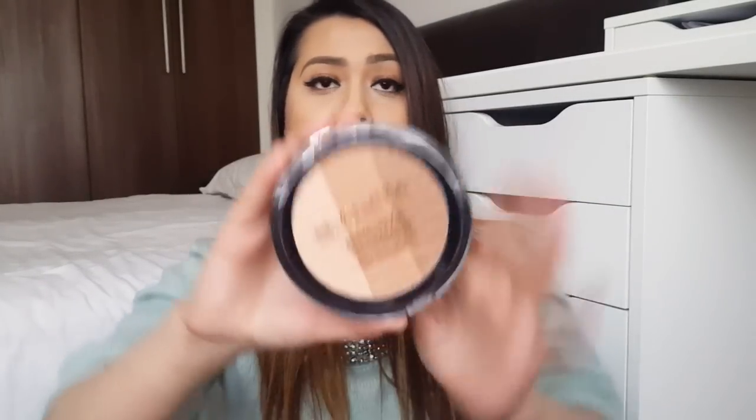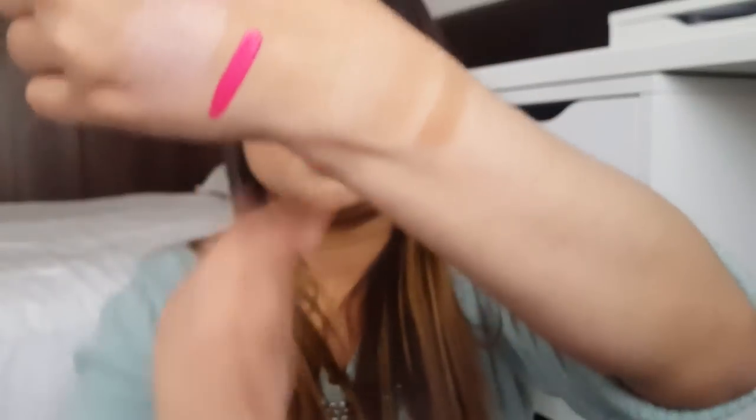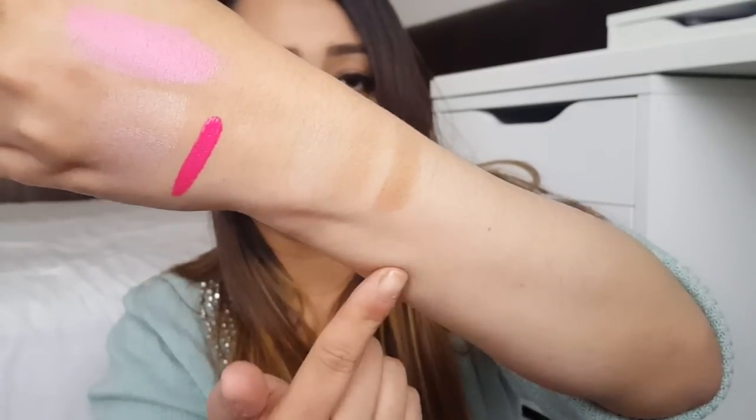Then I see this big giant Bronzing Shimmer Highlight - this thing is massive. It comes with three colors, which is really good if you want to bronze up your face or contour. It has a lighter shade, a medium, and a dark. They haven't given specific names to each shade - it just says 'Bronze Shimmer Highlight,' making it as simple as possible. This one retails for only four pounds - again, a very good price.